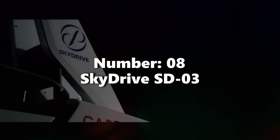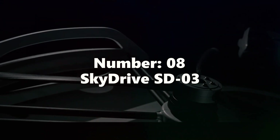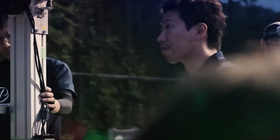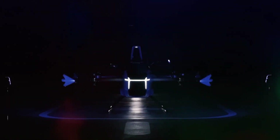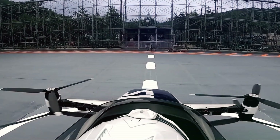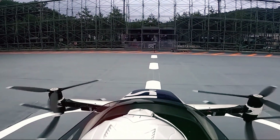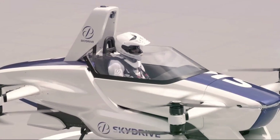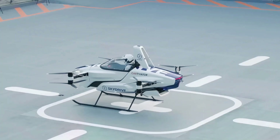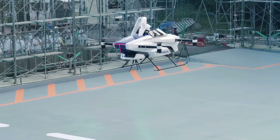Number eight: SkyDrive SD03. Japanese startup SkyDrive presents the SD03, a thrilling EVTOL aircraft for two passengers. With four electric motors and rotors, it's tailored for personal transportation and air taxi services. Having conducted successful test flights in Japan, SkyDrive plans to commercialize this technology by 2025. Exciting times are ahead for urban air mobility.